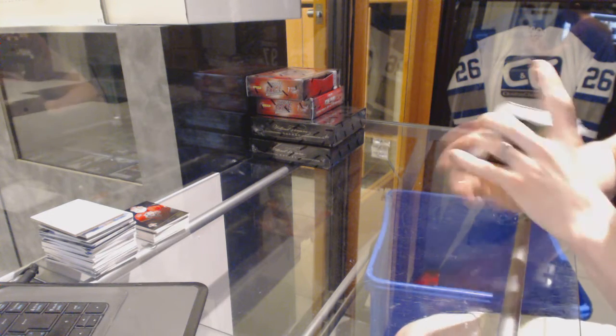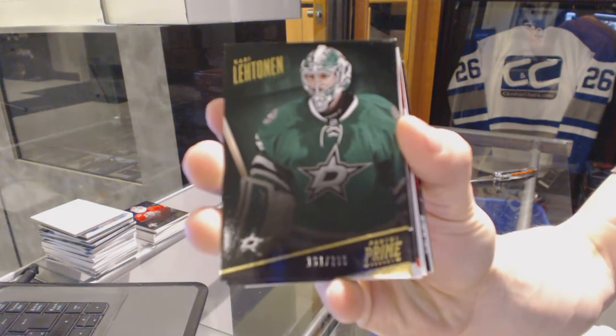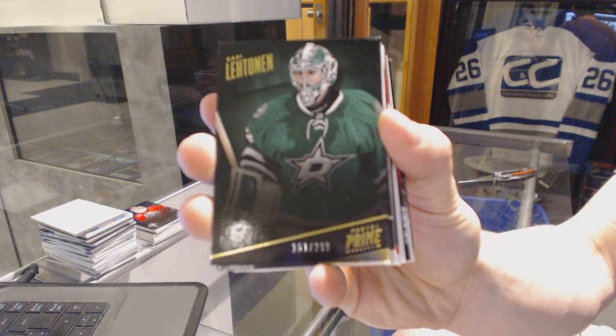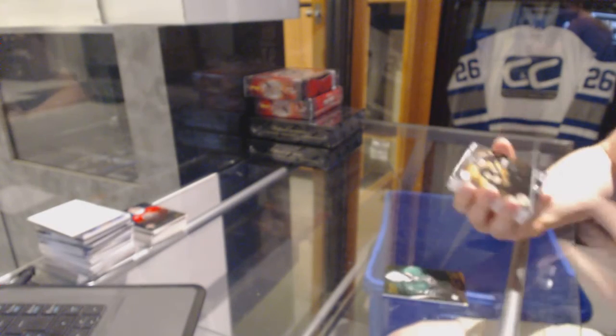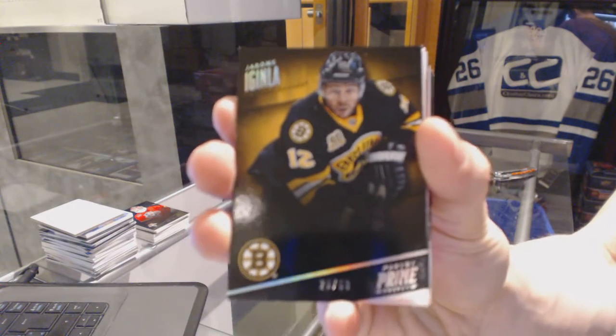Alright, box 2. Base card number 299 for the Dallas Stars, Corey Alexiak. We've got a base silver number 25 of 50 for the Boston Bruins, Jerome Aguilin.